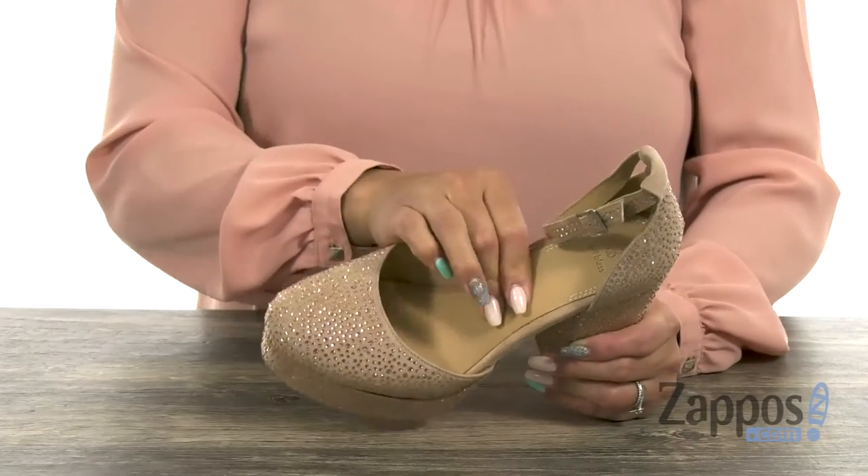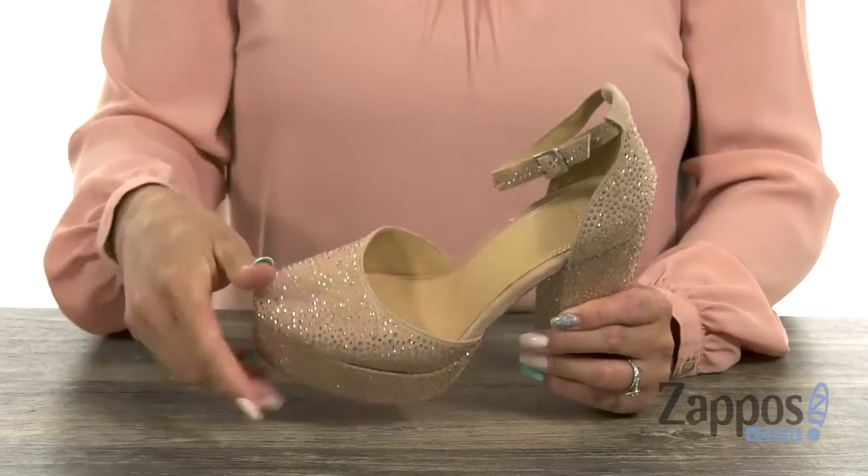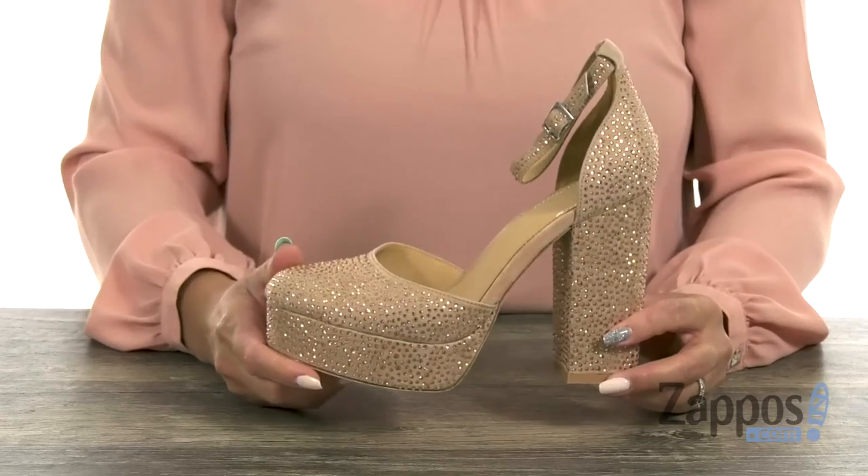The inside has a leather lining with a lightly padded fixed footbed. You also have this adjustable halo strap and lastly you have that leather outsole for durability. Girlfriend, you are going to work that event with this heel. Click add to cart — it's from Bill Blass.